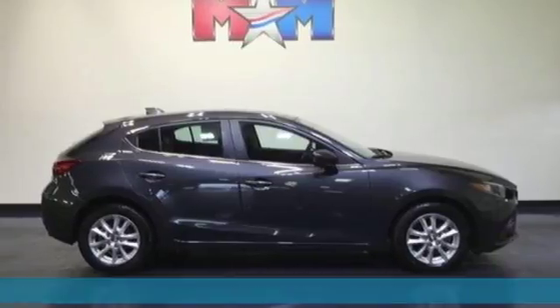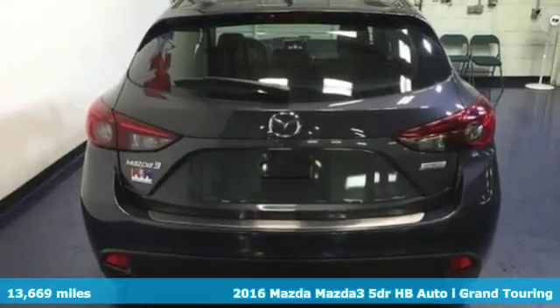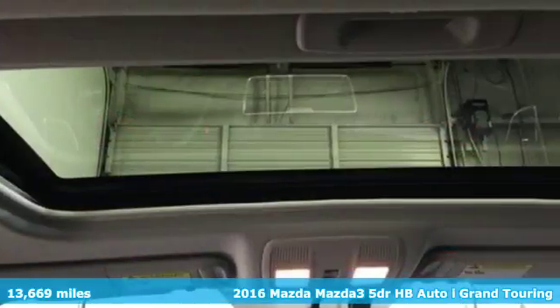It's a 2016 Mazda 3. Style, performance, value — these things matter and they can all be found right here.